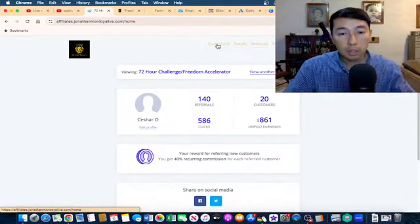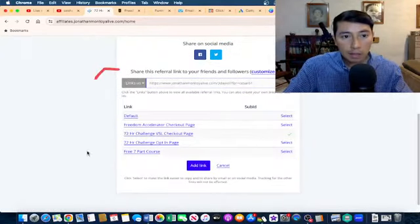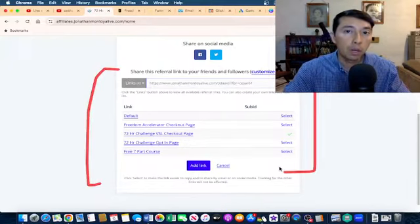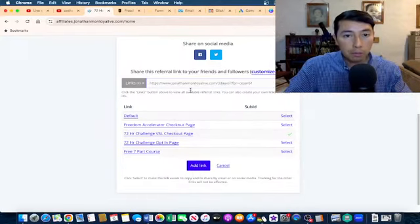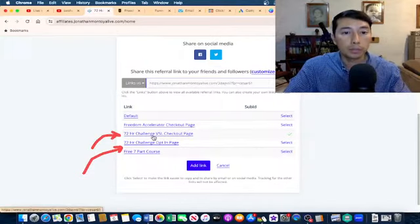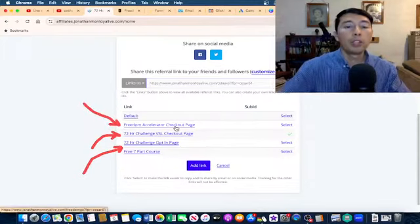As an affiliate marketer, when someone buys from our affiliate links we can make that commission. These are my affiliate links for Freedom Accelerator and the 72 Hour Challenge. For example, this one is for the 72 Hour Challenge opt-in page, this one goes to the video sales letter, and this one goes to the Freedom Accelerator checkout page, which is the high ticket product.